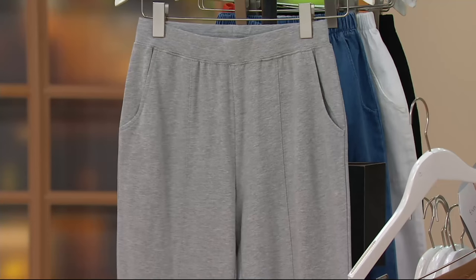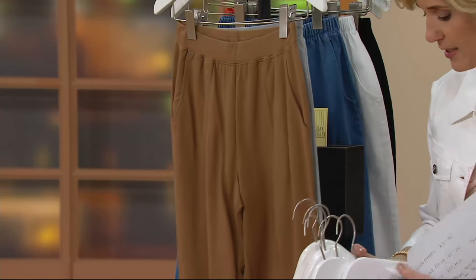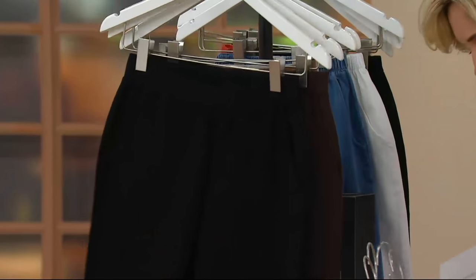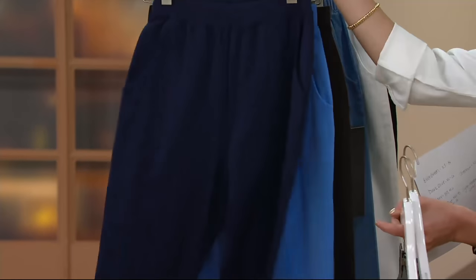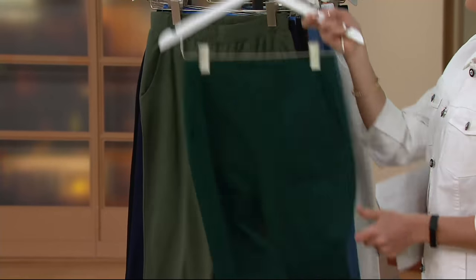And then I always love Heather Gray — Light Heather Gray, extra small through medium. So once again your colors are: Chestnut, Chocolate, Black, Marine Blue, Navy — love that Navy — Dark Olive, and Evergreen.